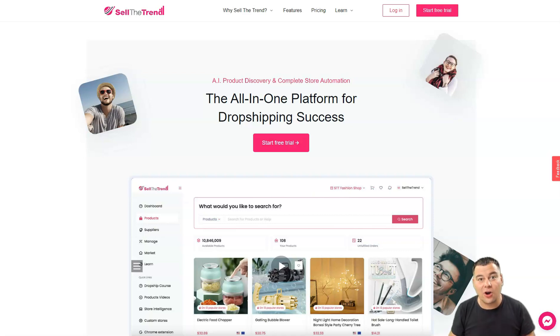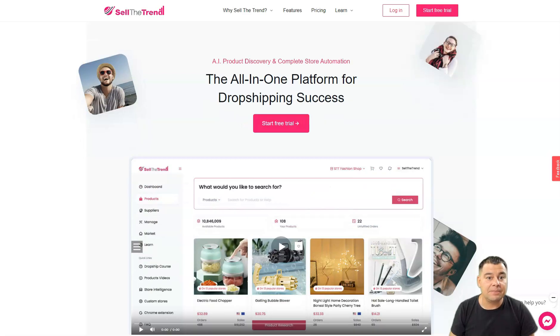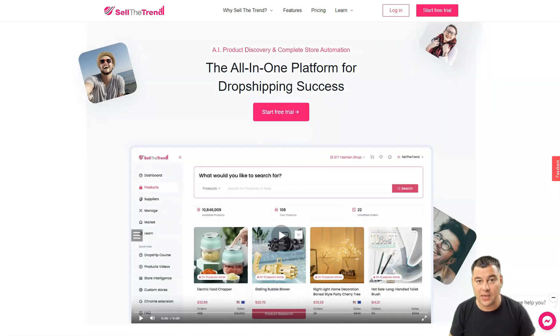If you've always wondered how to start your own e-commerce online business in a couple of minutes, this video is definitely for you. I want to share a fantastic platform called Sell The Trend — it's a really all-in-one stop for people who want to start their dropshipping business, literally in minutes. This platform is absolutely huge, and I want to introduce all the main features.